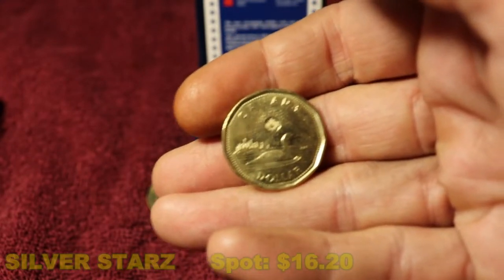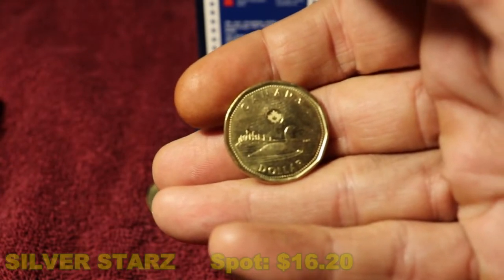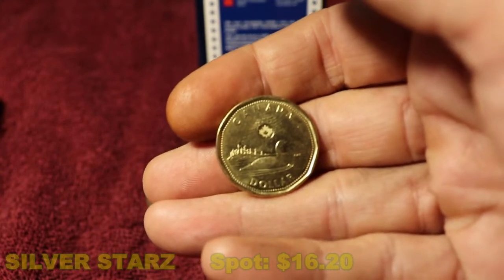We also have a two dollar coin. They call it the toonie, of course — why not? It actually has polar bears on it, so I don't know how they got to all that, but I guess you have to conform to a certain amount.